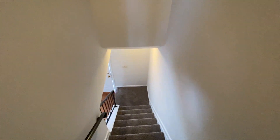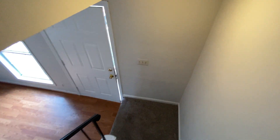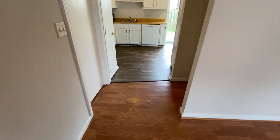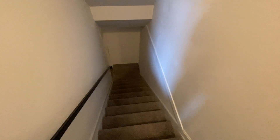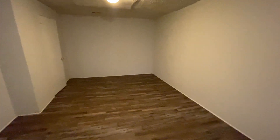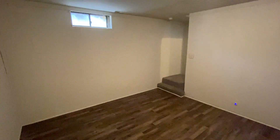Now back down to the main level. Just before we enter into the kitchen, we have access to the basement. This is a finished basement. There's a very nice large bonus room down here. Here at the back of the bonus room, we have the laundry room with the hookups.